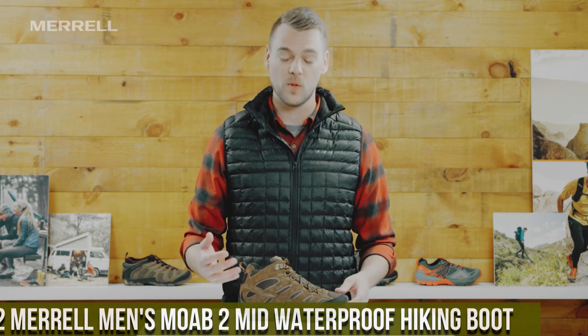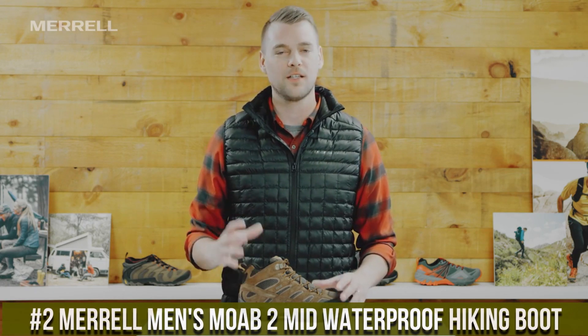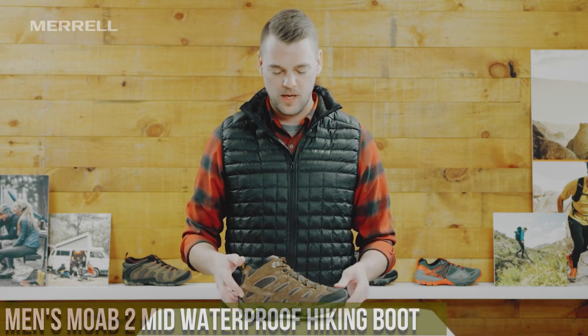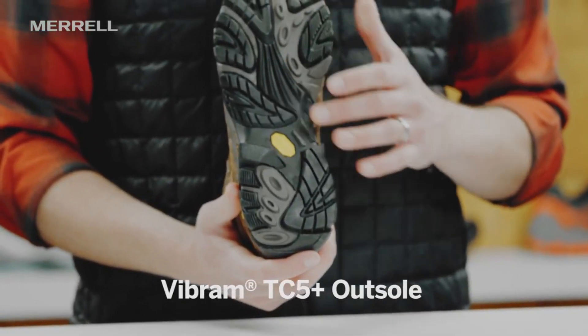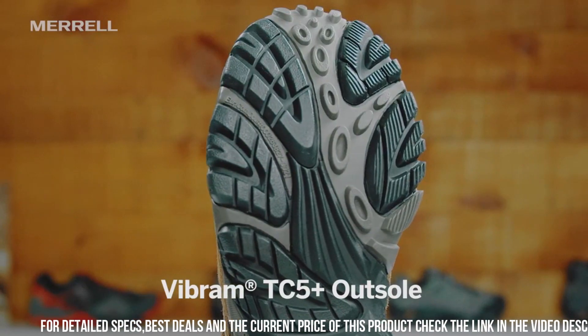Number 2: Morel Men's Mode 2 Mid Waterproof Hiking Boot — a versatile and durable footwear option for avid hikers and outdoor enthusiasts. It is made with high-quality materials, including a waterproof membrane and durable leather and mesh upper.